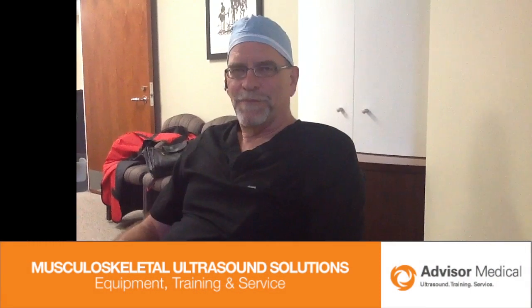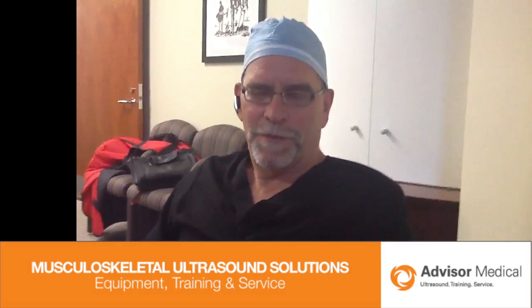I'm Dr. William Witt. I'm medical director of the Cardinal Health Pain Institute here in Lexington, and I specialize in interventional management of chronic pain.